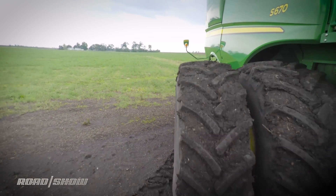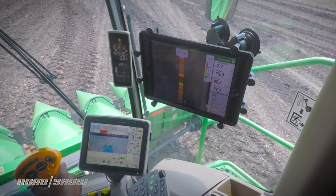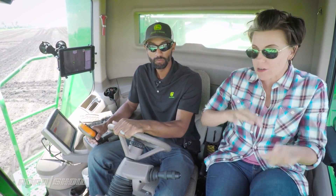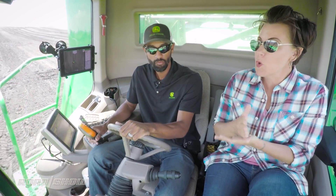And with the GPS, it knows where you are down to sub-inch precision — so it knows exactly where you're going to be within a row. You're not spraying a row twice or harvesting a row twice. It makes everything very precise and more efficient.